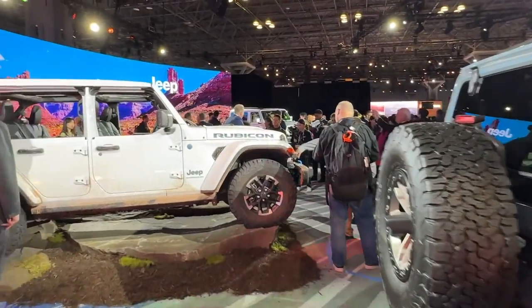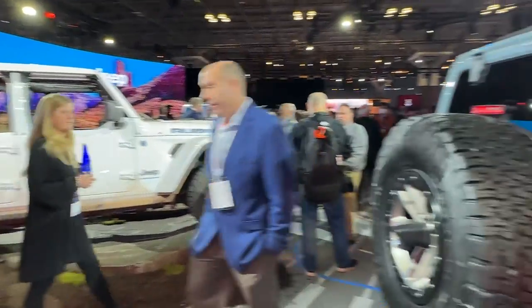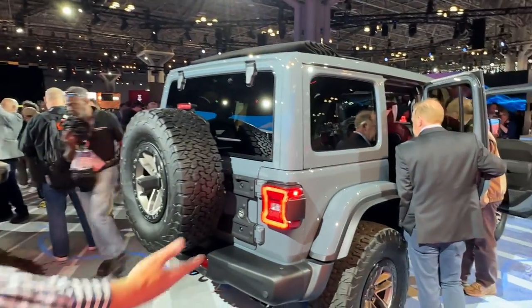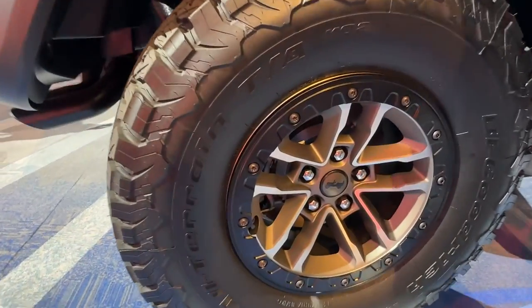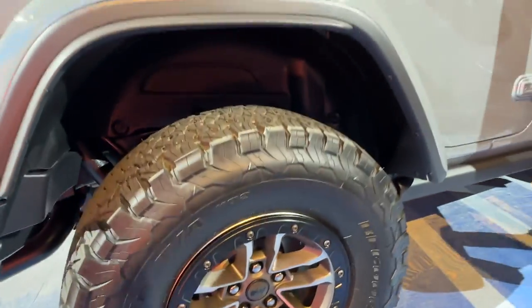The plug-in hybrid has the same torque figure, so when you get a plug-in hybrid you can run accessories with it, but you also have all that torque to accelerate and climb rocks. This Jeep on 35-inch tires looks amazing — there are the tires, the wheels, and the updated styling.